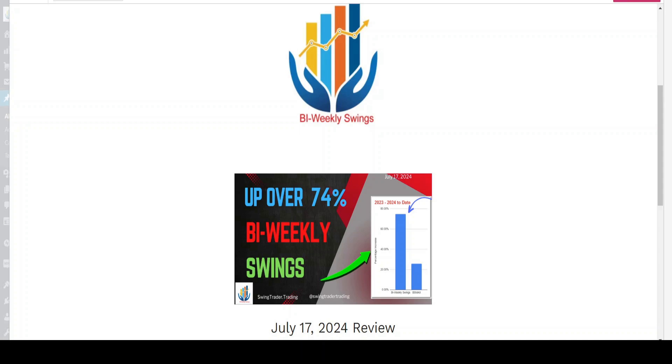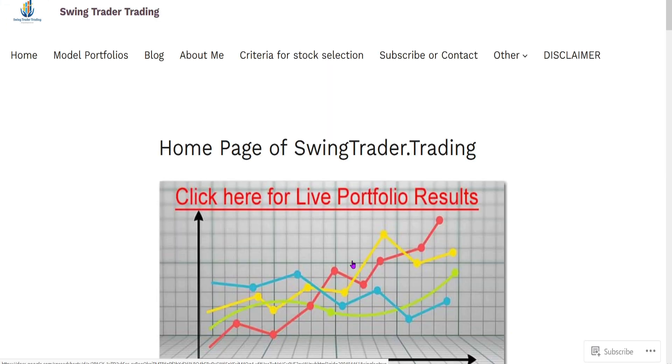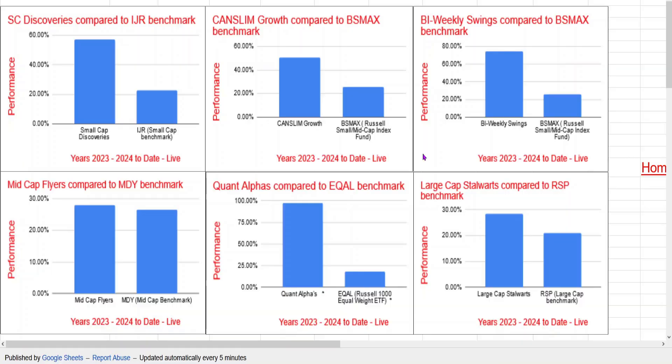This is the Bi-Weekly Swings portfolio update for July 17, 2024, up 74%. Let's get right to the live portfolio. Here are my six model portfolios that I support. My number one is QuantAlp, which is up 97% currently. But we're here to talk about Bi-Weekly Swings, which is up 74%, compared to the benchmark BSMAX, which is up 25%.